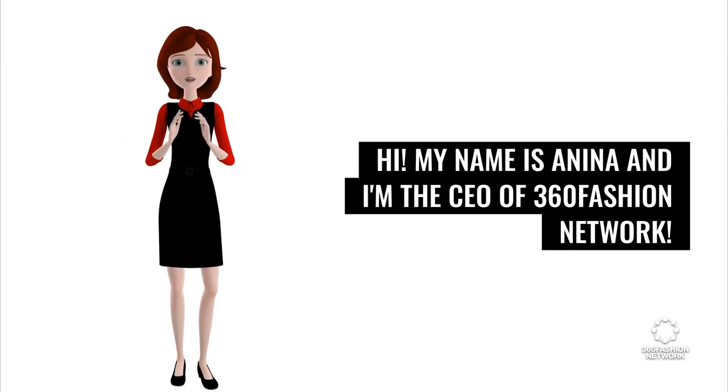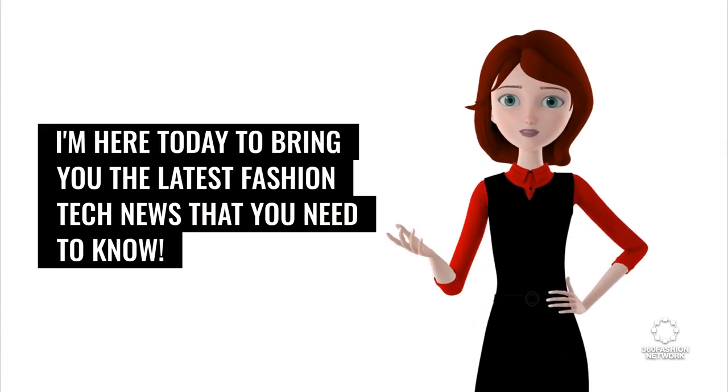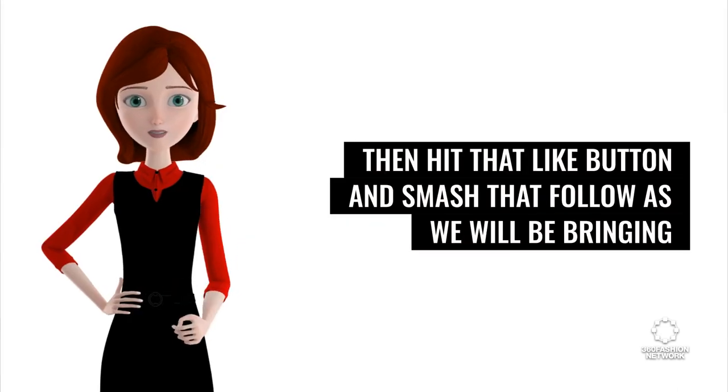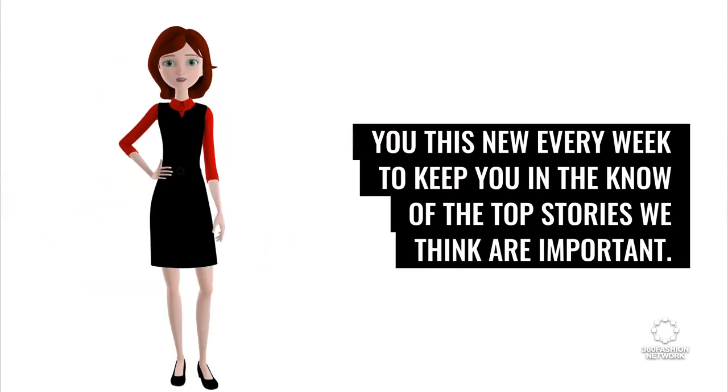My name is Anina and I'm the CEO of 360 Fashion Network. I'm here today to bring you the latest fashion tech news that you need to know. Before we start, if you want to receive this news roundup regularly, hit that like button and smash that follow — we'll be bringing you this news every week to keep you in the know of the top stories we think are important.